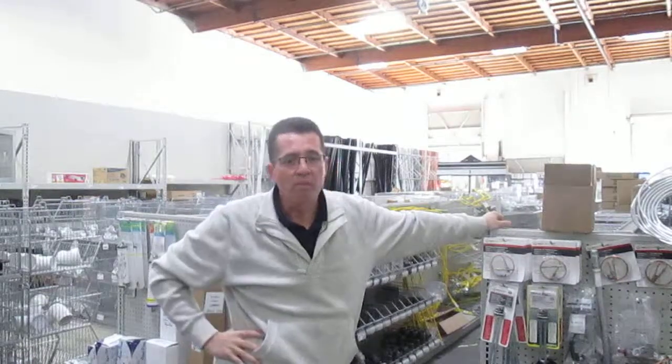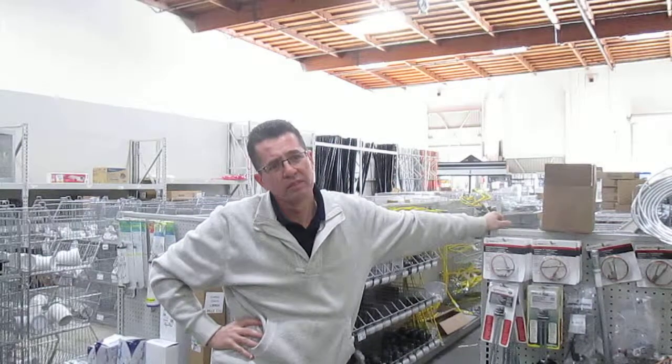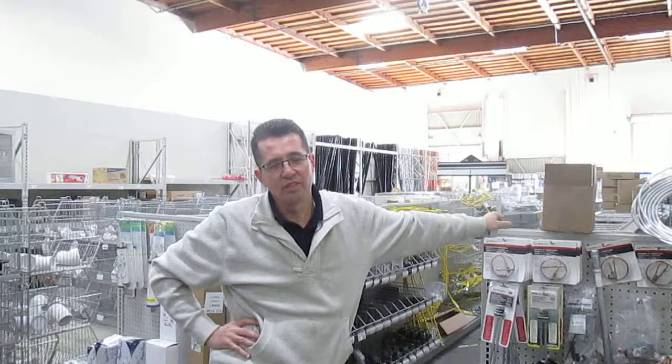Now, you know, Gustavo, that the old metal halides were 400 watts, and these new LED six-lamp fixtures are only 90 watts. Can you talk about that? Have your customers noticed any difference?